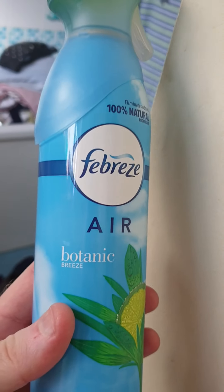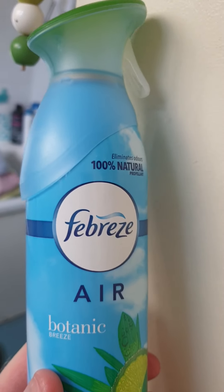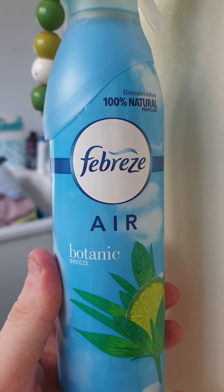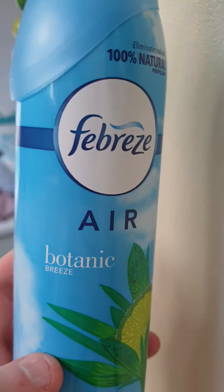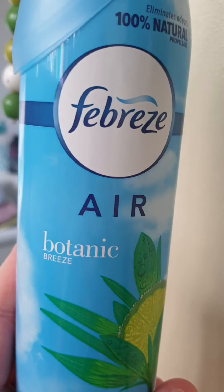Being Poundland, everything was a pound except for one item which was two pounds. So all in all I spent ten pounds — the other things I bought were all a pound, and this one was two pounds.